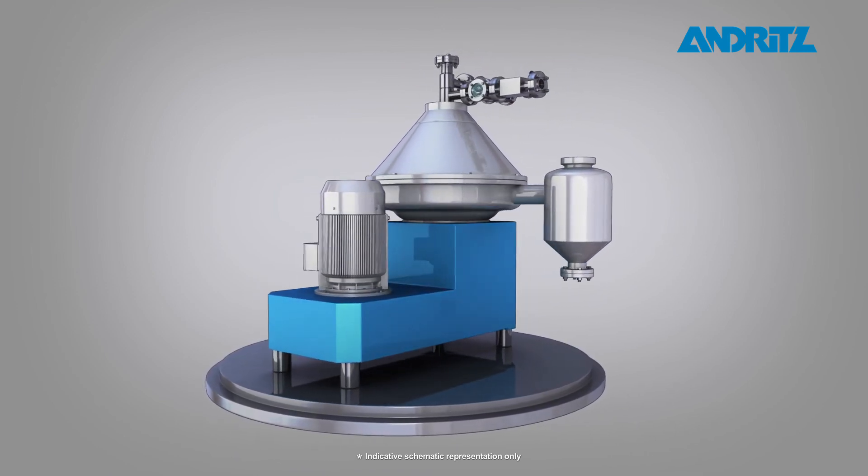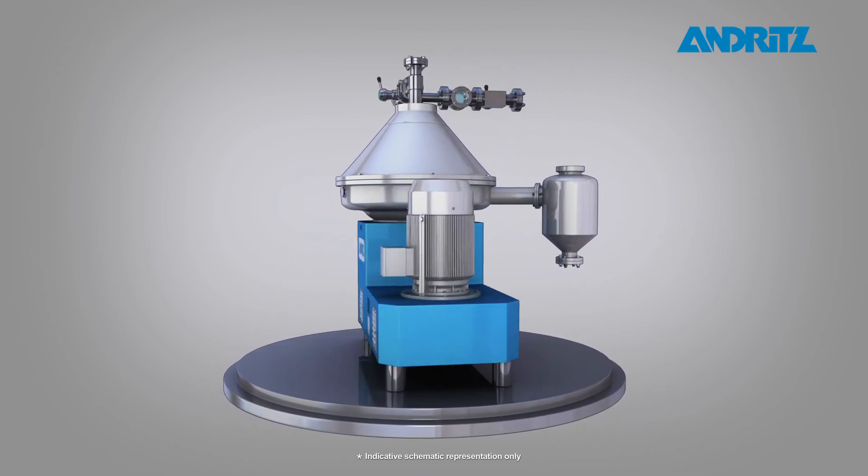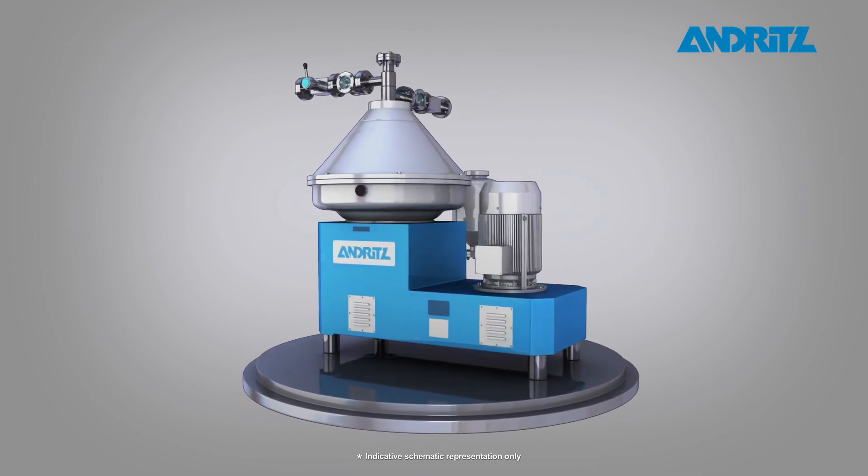Additionally, the Andritz automation department supplies the overall control system for Sea Socks.